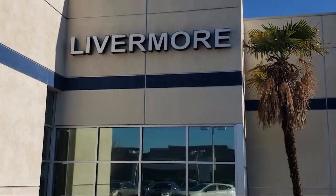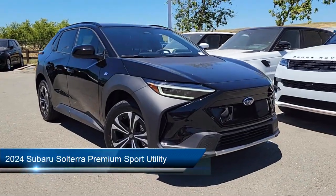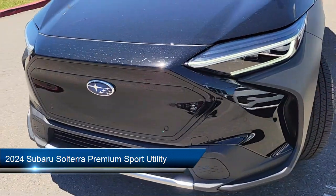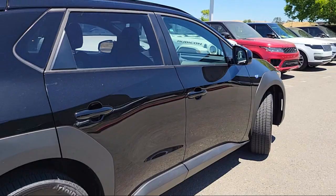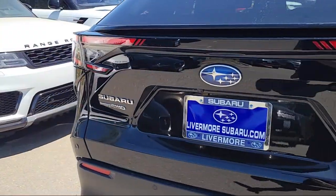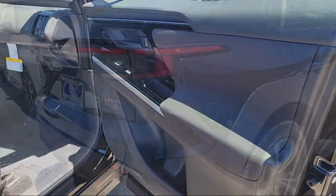Welcome to Livermore Subaru, and here's a look at one of our great vehicles for sale. It comes equipped with leather steering wheel with auto tilt-away, rear view camera, electronic stability control, steering wheel controls, rear spoiler, speed sensing steering, auto high beam headlamp control, Sirius XM satellite radio, alloy wheels, and keyless entry.